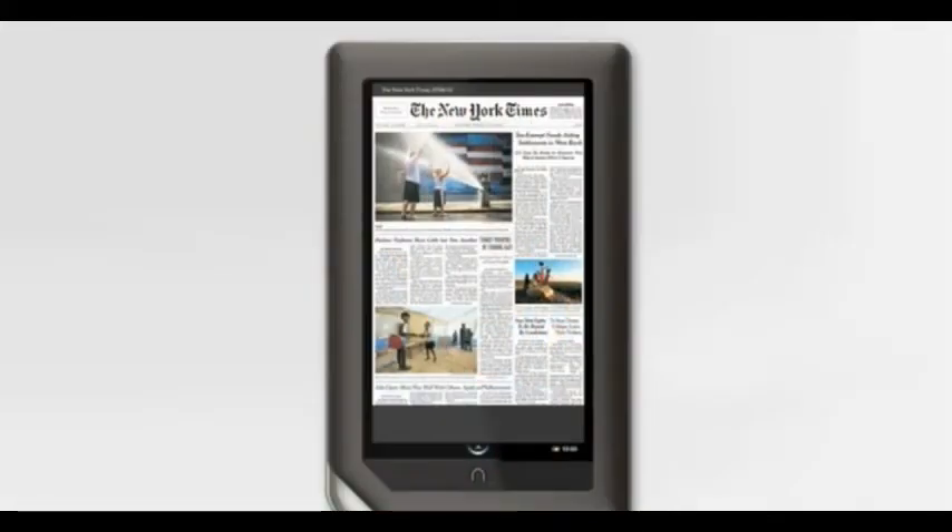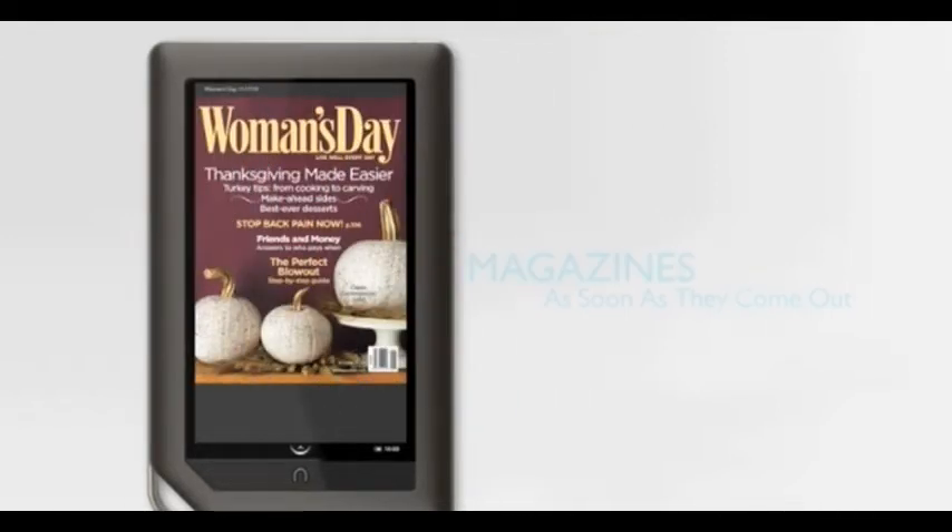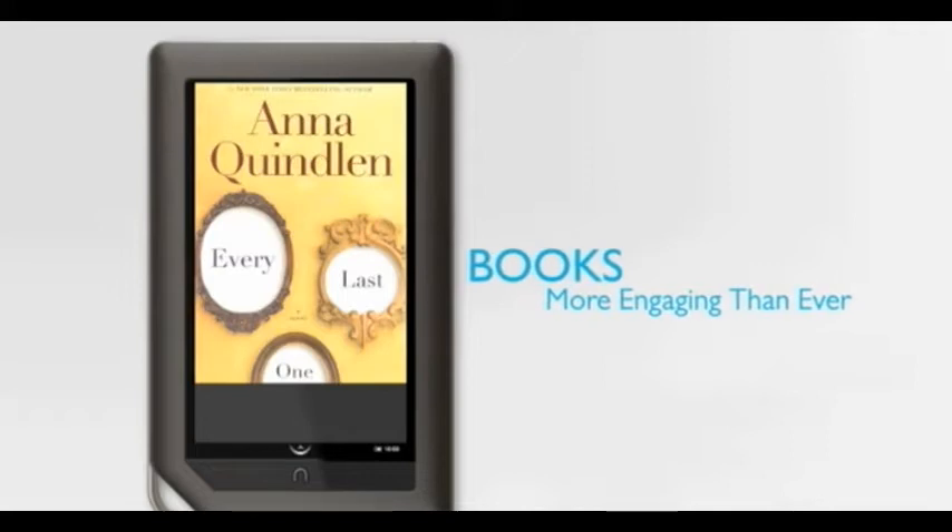Nook Color is designed to fit into my busy life. I can read my paper in the morning, catch up on an issue of my favorite magazine over coffee, and escape to a novel while riding the train home.